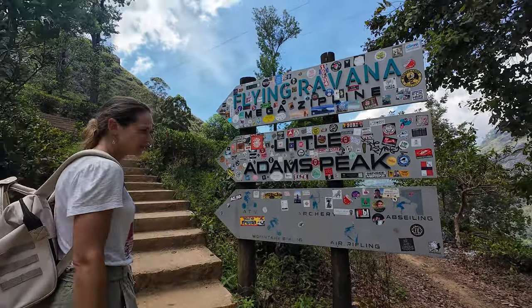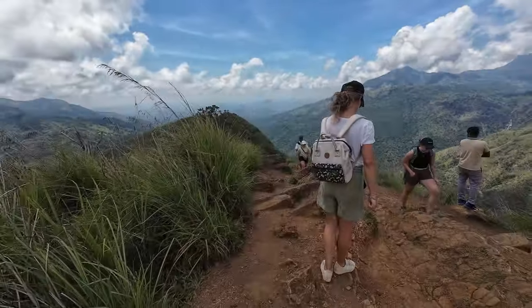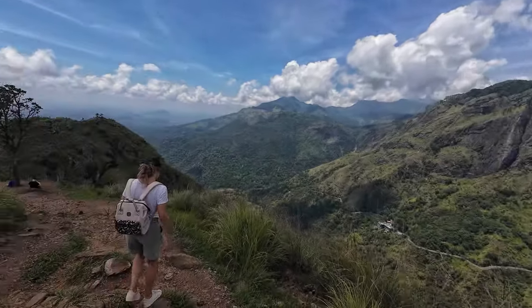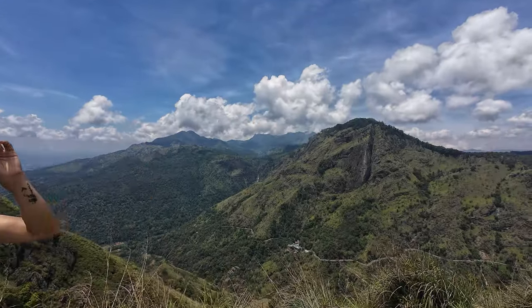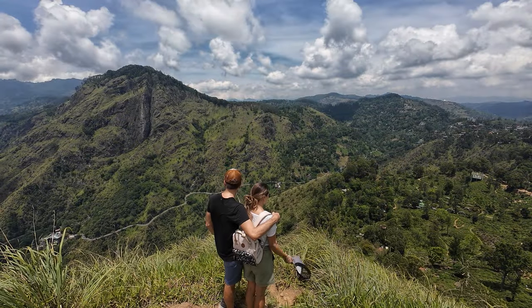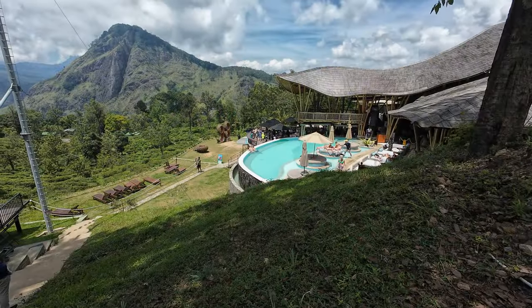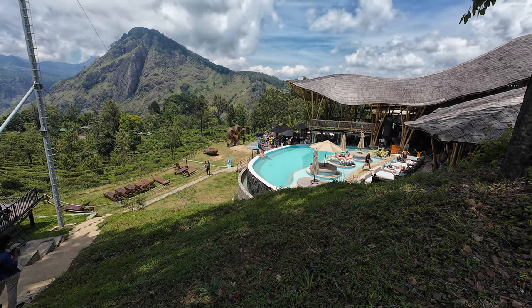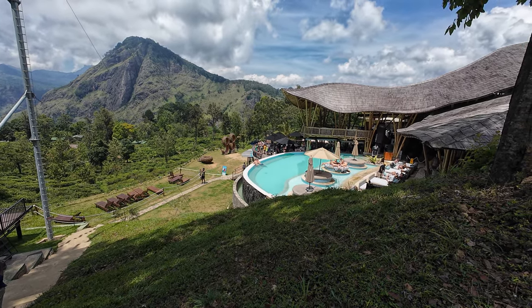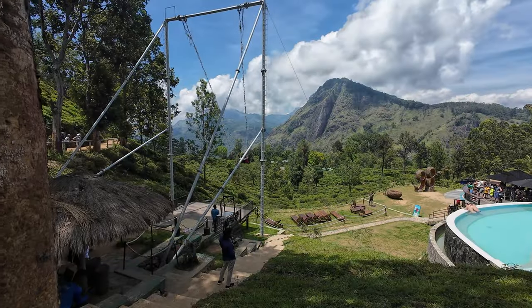To continue with the hiking, Little Adam's Peak offers a more moderate and more touristy hike. The views at the top are also quite nice, but the whole location is more modern than Ella Rock, and much more developed. While you are there, you could combine this nice one-and-a-half-hour hike with some relaxing time at the pool bar at the entrance of the hike, or even spice things up with some zip lines or swings.